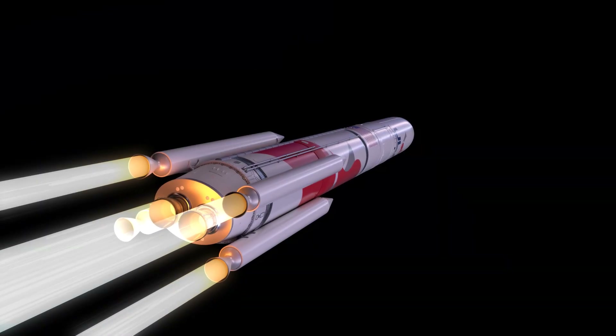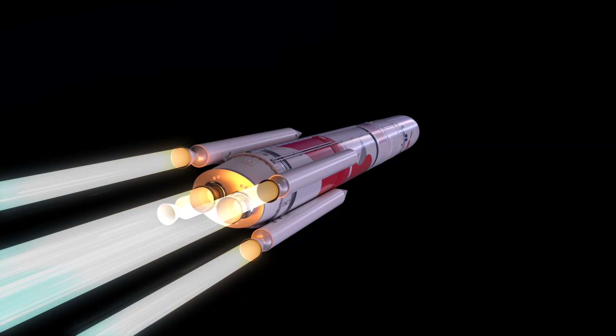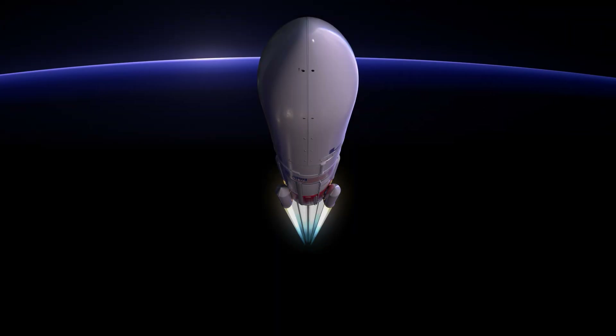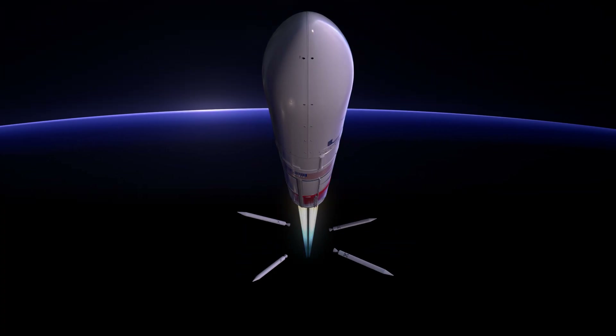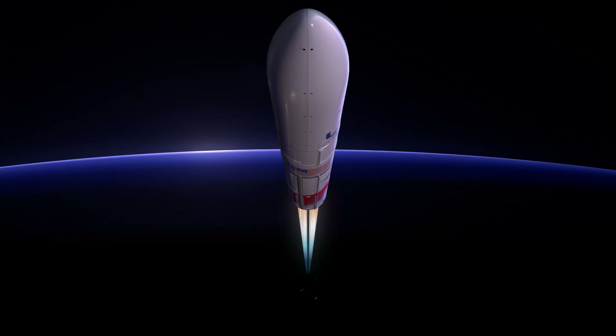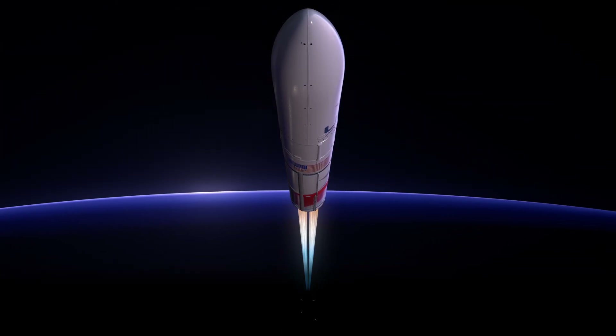These boosters augment the rocket's total thrust at liftoff, adding approximately 460,000 pounds of thrust per SRB. With their propellant expired approximately 90 seconds into ascent, the SRBs burn out, followed by jettison. Jettison time is variable, occurring between 100 and 150 seconds after liftoff, depending on mission requirements.